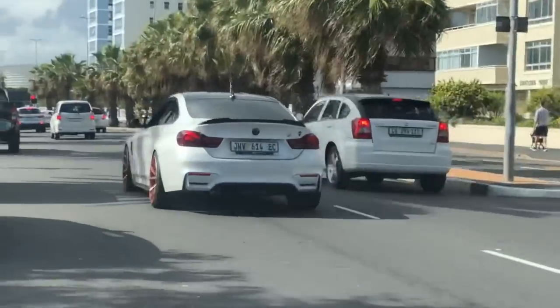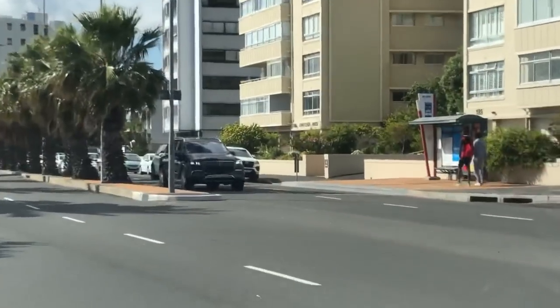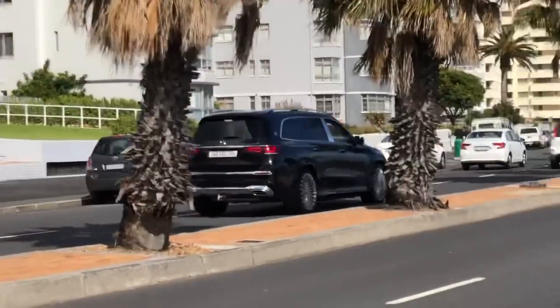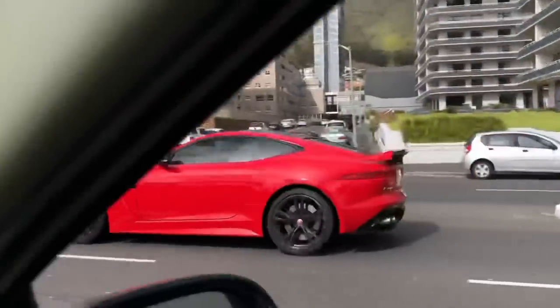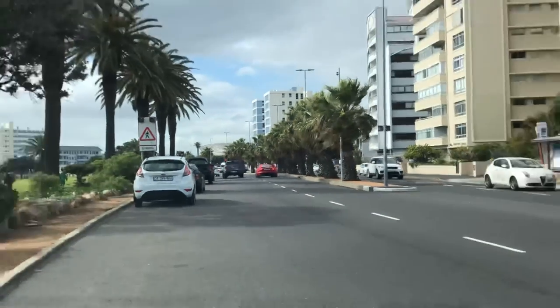Looks like that M4 had a carbon bonnet on it — very interesting, absolutely love to see that. And there's a GLS 600 Maybach. Still love these SVR F-types too, very cool cars.